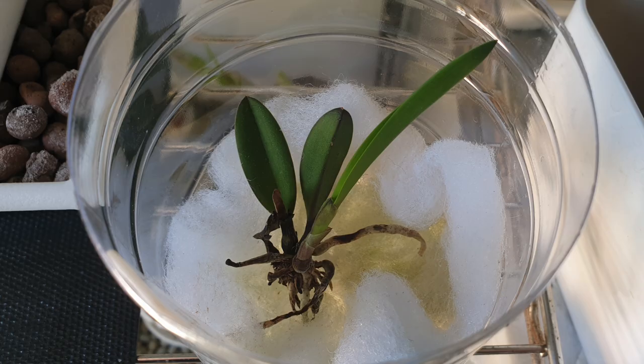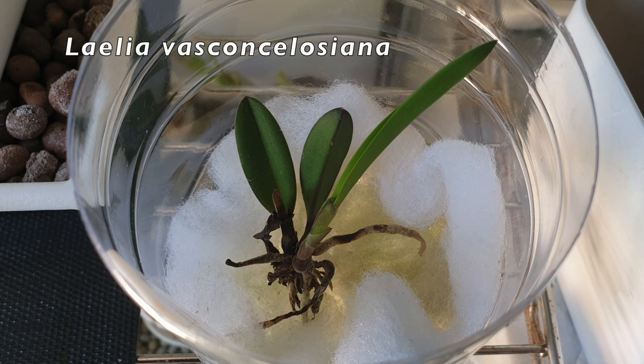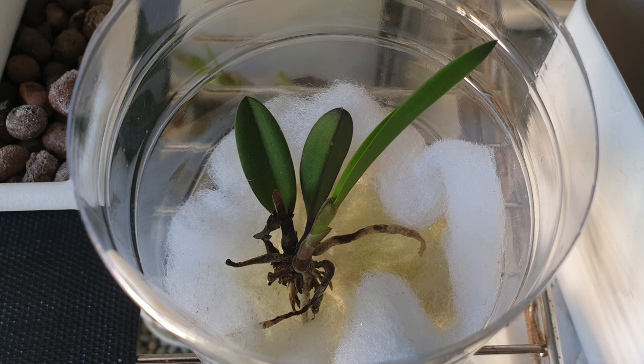The one I got from you, Matt, is the Vasconceliosiana, and that is growing a new root. The new growth it's developing is getting really big and it is ready to be potted up — I just haven't gotten around to it. That one will also still stay indoors while it recovers.